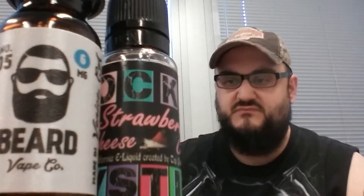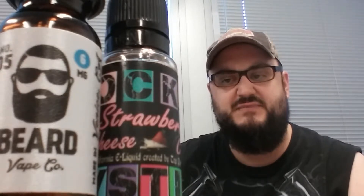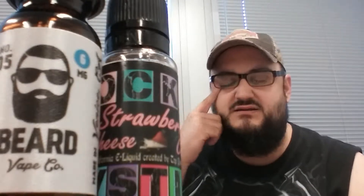It comes in 0, 3, 6, 12, 18, and 24 milligrams — I think, I'm not sure, it does not say. Beard describes itself as a New York-style cheesecake with strawberries on top. Beard does have a website — I believe it's BeardVapeCo.com.